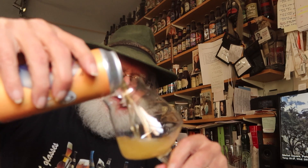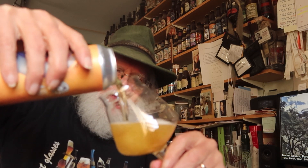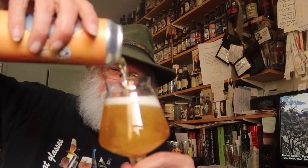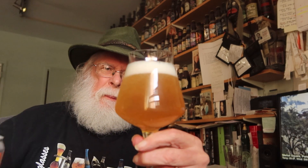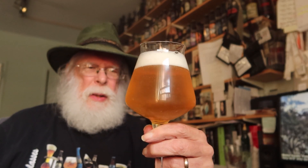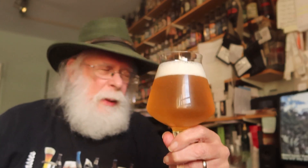That is a beautiful pilsner style. Look at that — wow. That's certainly looking like a number five right there. It's just looking good. Let's go in for a nosedive.